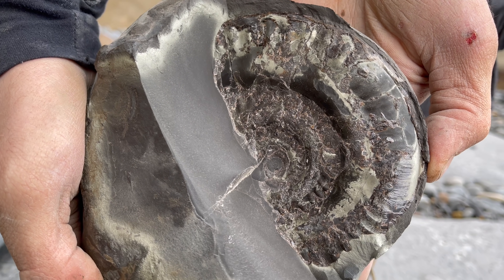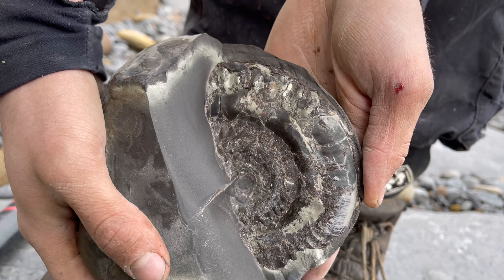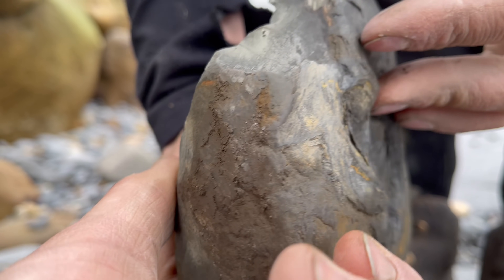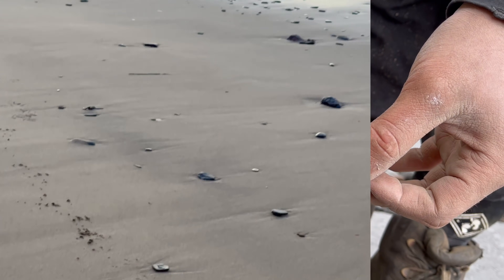I wasn't expecting it to be that nice. Shall I try and get the rest to see? Maybe we can expose the rest at home.